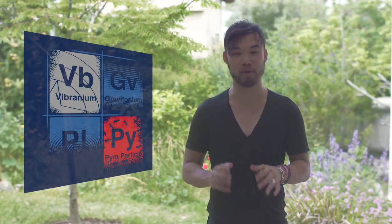Hi friends, welcome back to another episode of Generation Films. My name is Alan, and today I want to talk about a very special material — one of the strongest materials in the Marvel Cinematic Universe: Vibranium.